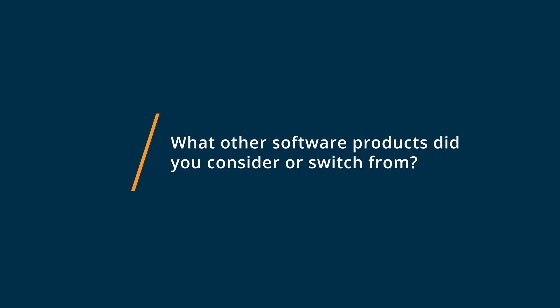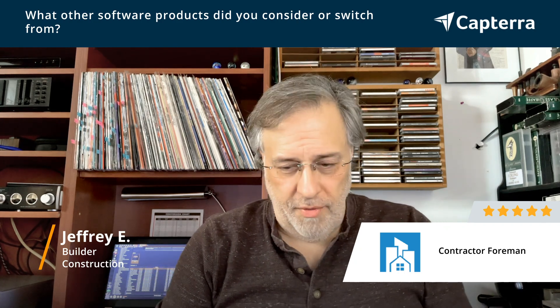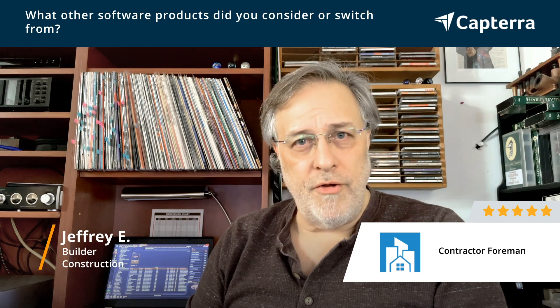I've tested and used both Stridden and Co-Construct. And to be honest with you, Contractor Foreman is the Goldilocks of the three of them. It's right in the good sweet spot of lots of functionality with a fairly easy learning curve and a rather robust operating system that doesn't crash a lot. Co-Construct is a little bit too simple — it doesn't really do everything you want it to do on the back end. And Stridden is probably way too complicated and their service model is very expensive.